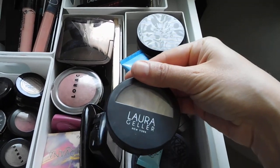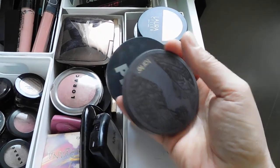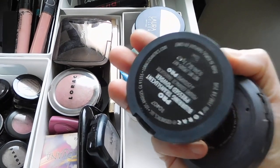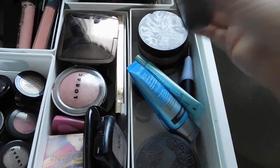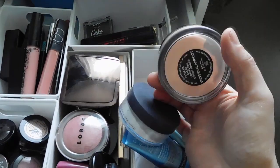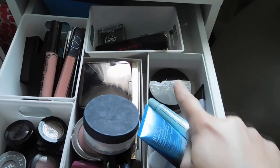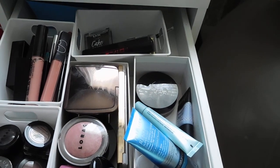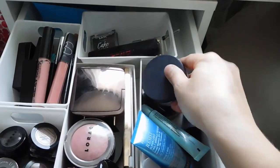I have my eye primer — Too Faced Shadow Insurance. Laura Geller Balance and Brighten in Fair is my go-to powder foundation right now. I also have several setting powders: the Tarte Amazonian Clay Setting Powder in Light, the Lorac Blurring Translucent Pressed Powder, the Laura Geller Universal Apricot Filter Fix Baked Correcting Setting Powder, and the By Terry Hyaluronic Hydra-Powder. I know that last one is expensive but it's wonderful.